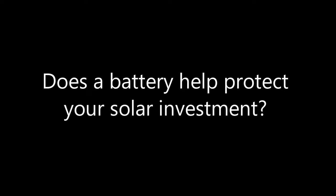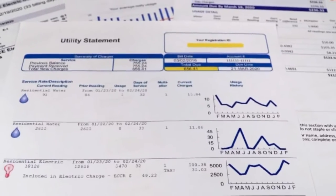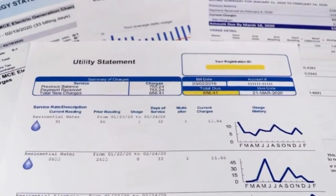Does a battery help to protect your solar investment financially? Yes. Utilities want to lower the amount they pay for your solar power, but when you pair solar with a battery, it protects you against utility rate changes and puts you back in control of your power.